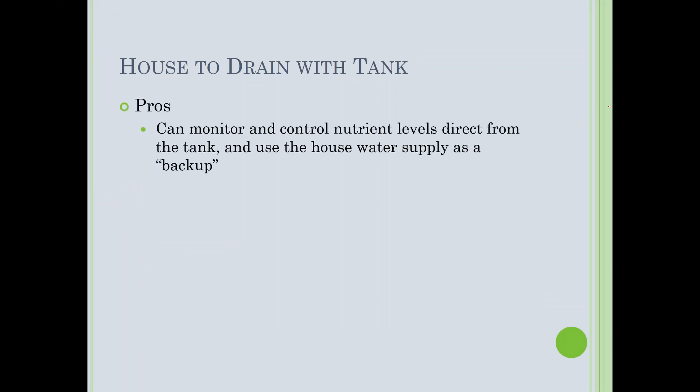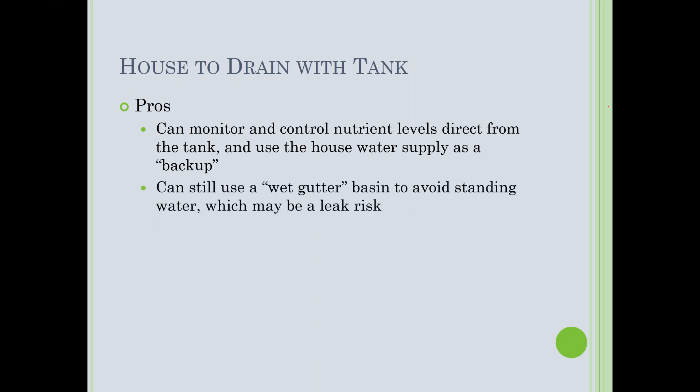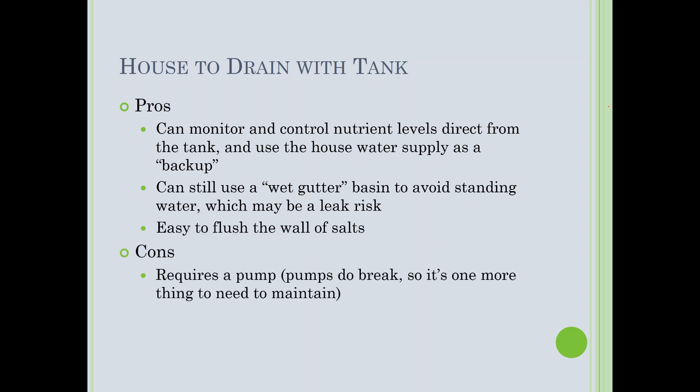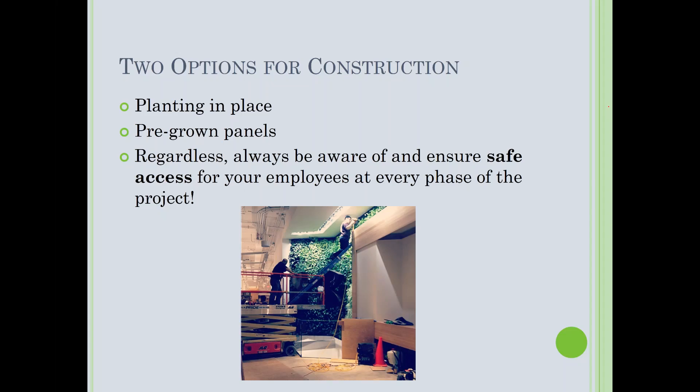The recirculating with house-to-drain combined system pros: you can monitor and control nutrient levels directly from the tank, use house water as backup, still use a wet gutter to avoid stagnant water, and it's easy to flush salts. Cons: it requires a pump and pumps do break — but the redundancy of the house water supply means you don't have to worry about losing the wall.